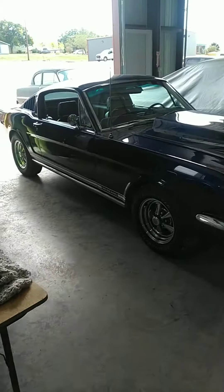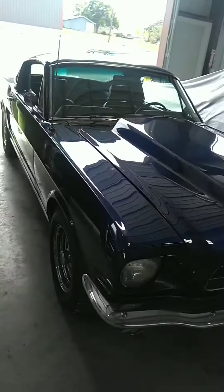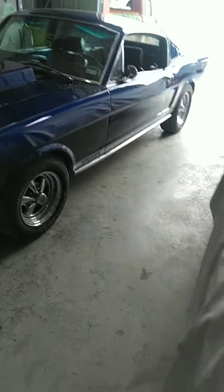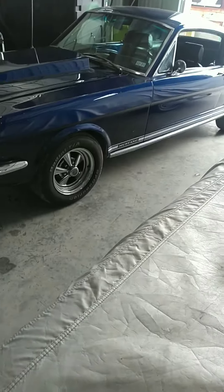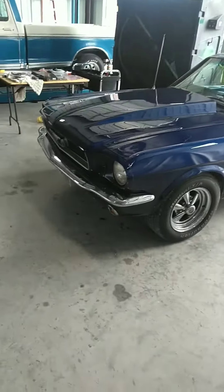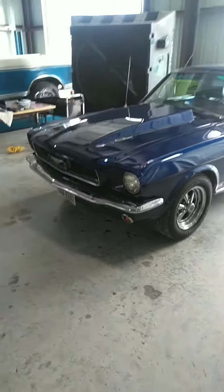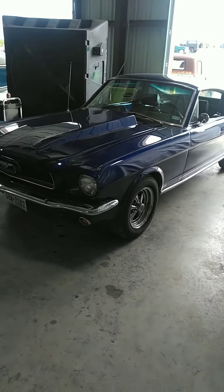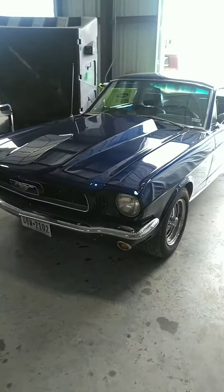66 Mustang Fastback — this thing is sweet. It's got a nice 302 with a big old cam in it, five speed. Came in for alignment, got it all set up, and then it didn't want to leave — the starter went out on it. So I just put a new starter and all new battery cables on it today. Fires right up, runs like a new car. Pretty sweet.